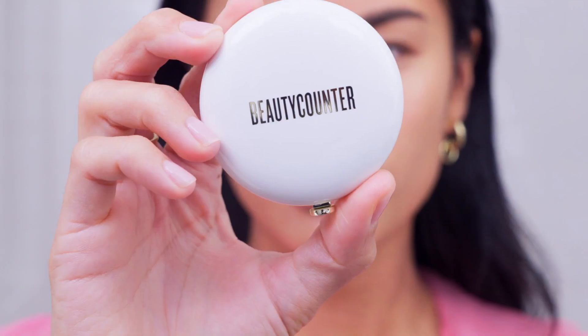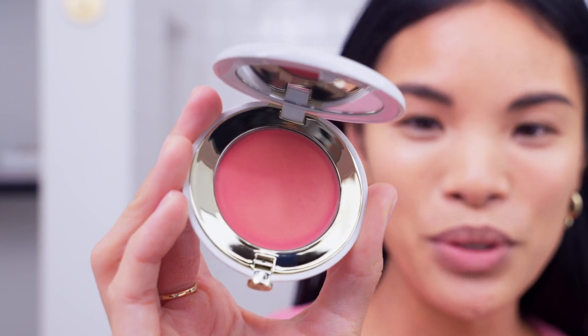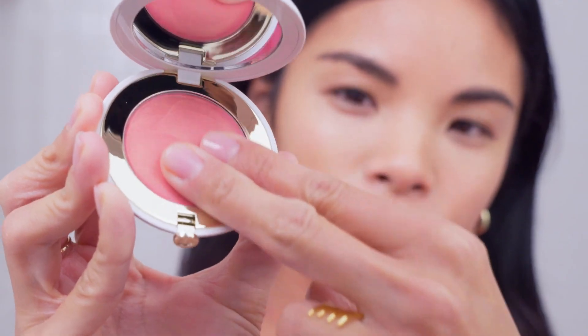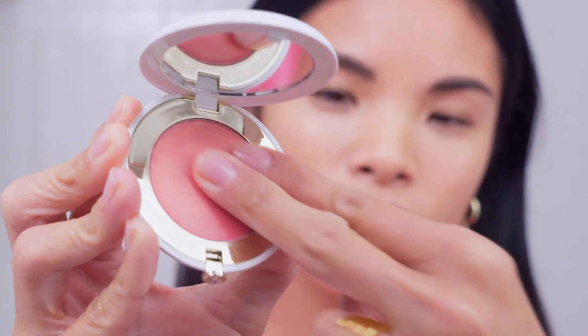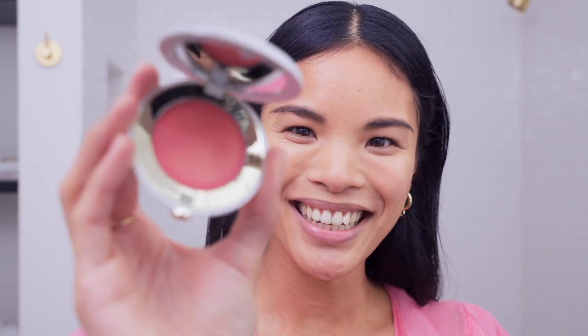The first product in the Gloss and Glow Duo is a Cheeky Clean Cream Blush in this limited edition shade. It's this shimmery peachy pink. The fun part is you can use it on your cheeks and actually on your lips too, which I love. It gives you this beautiful highlight as well — a little effect for the holiday season.